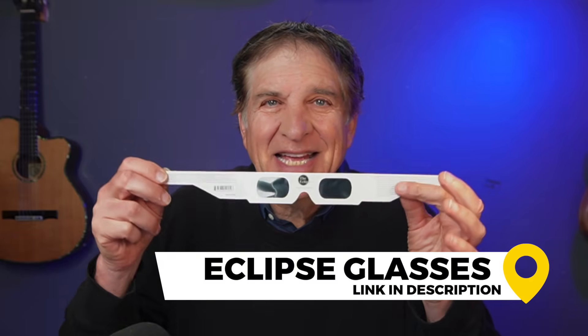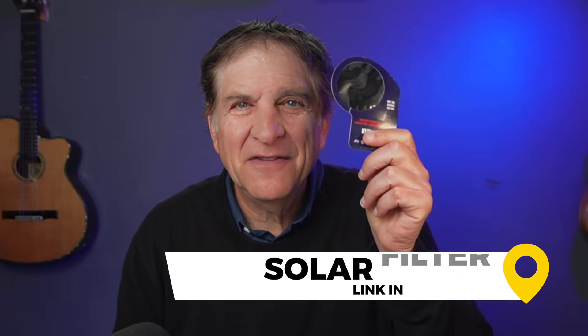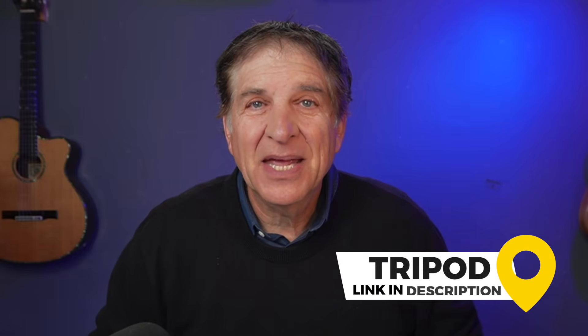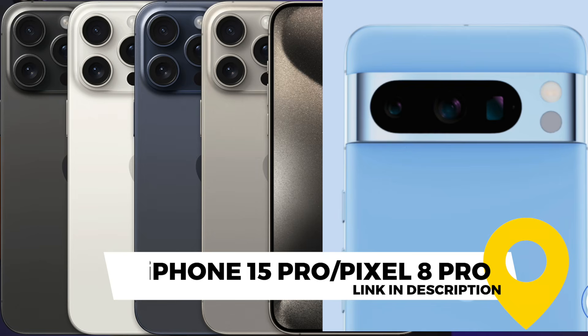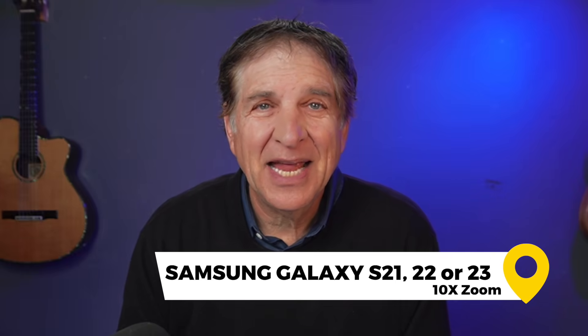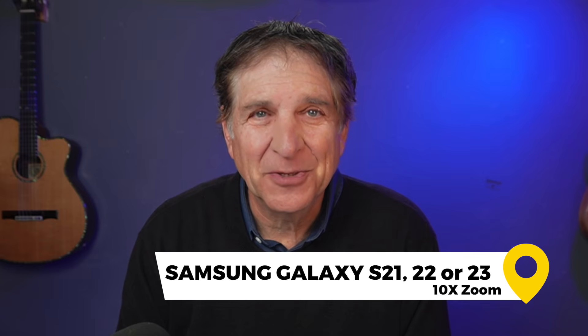What you're going to need: special glasses to view the eclipse — they cost around $5. You're also going to need a solar filter, even for your phone. These are very cheap, also around $5. You can tape it over your lens, just like this. You're going to need a tripod if you're going to make a video, and you should. You're going to need a phone with a good zoom. The best choices are the iPhone 15 or Google Pixel 8 Pro, which have a 5x telephoto, or the Samsung Galaxy S21, S22, or S23 models, which have a 10x zoom.